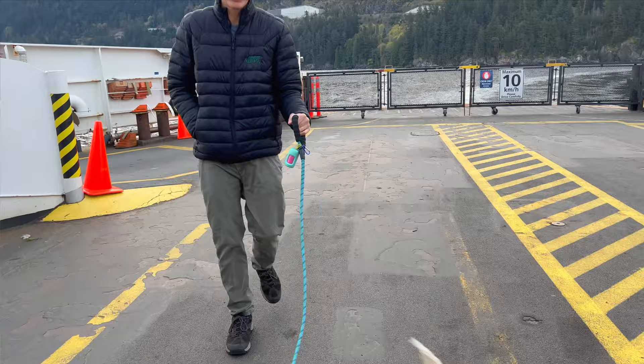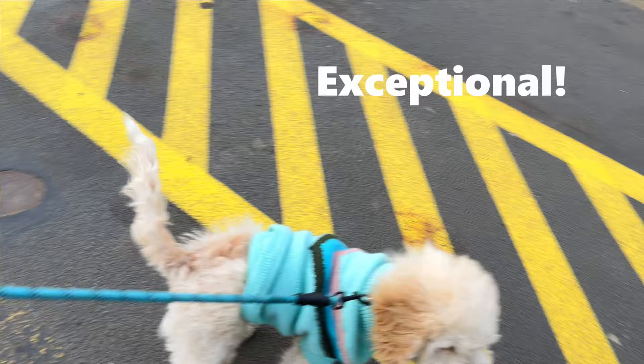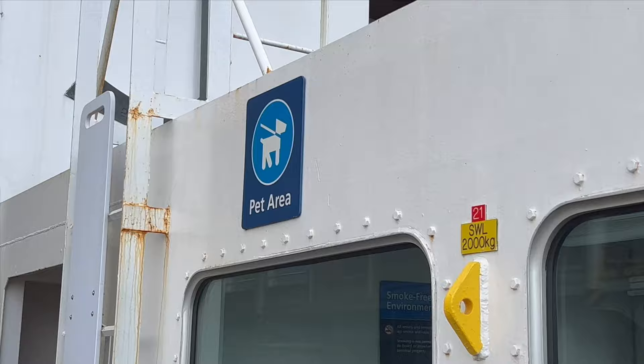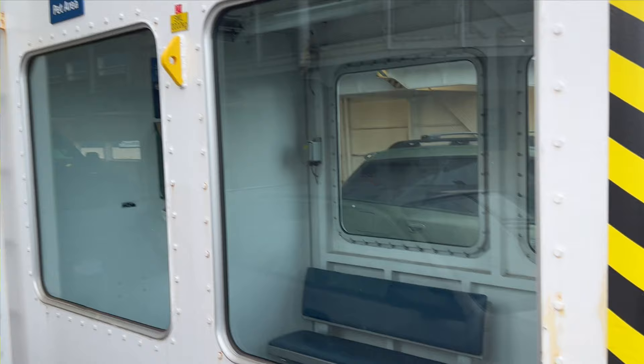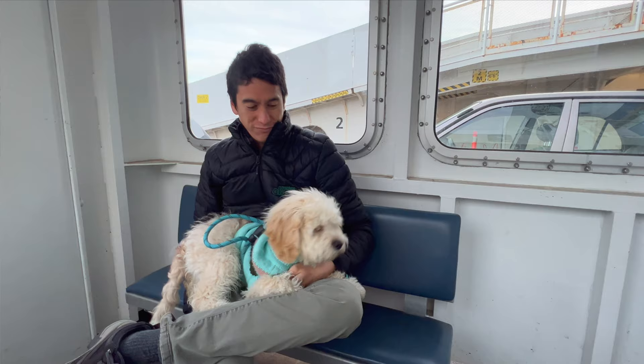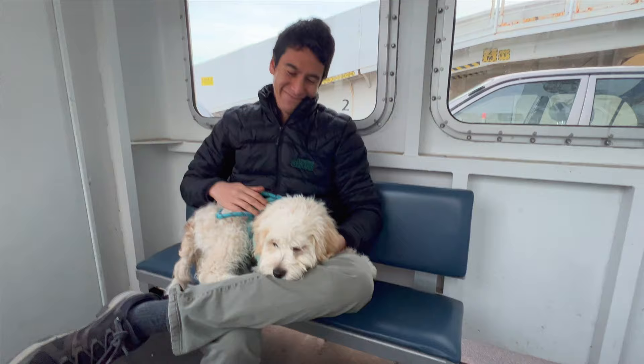Coda, how's your first ferry ride? He doesn't look pleased.